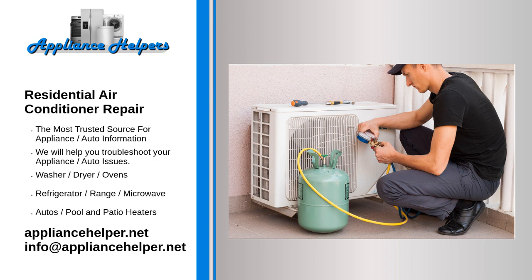Call us today for help when you are looking for some residential air conditioner repair. AC mechanics install, maintain, and repair air conditioning systems, refrigeration systems, and cooling systems.